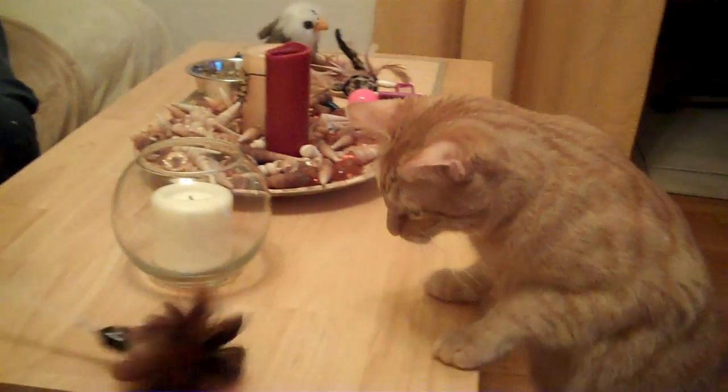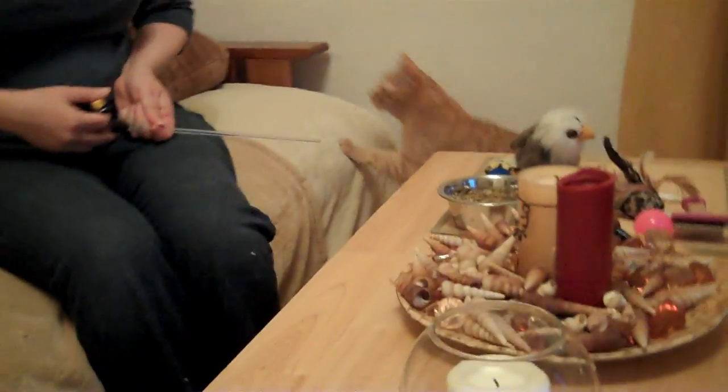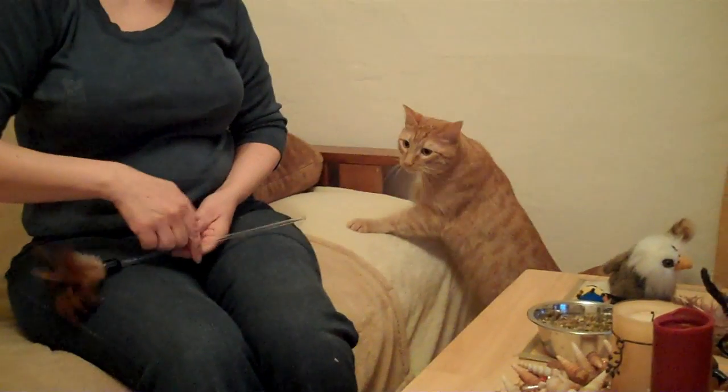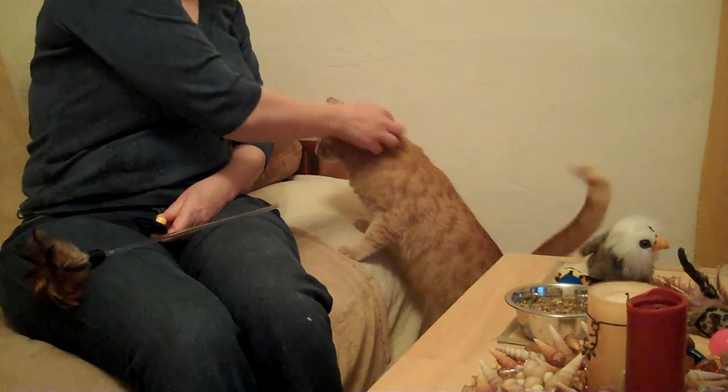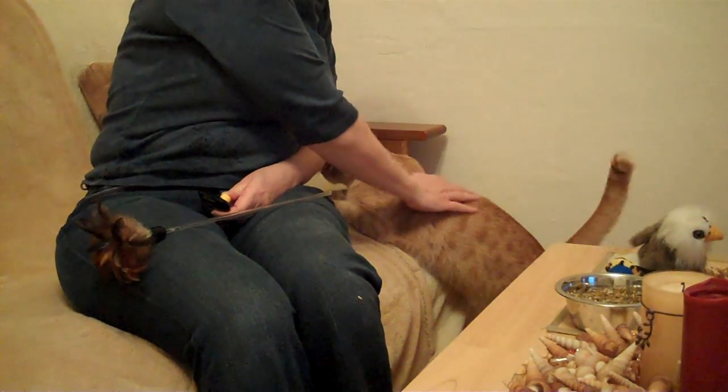Here is an example of clicker training. This is Thomas. When Thomas came in, he was completely feral. He was too terrified to let anybody touch him. We put him in a cage and he would just run to the other side. But we've been working with him for a little while with clicker training.